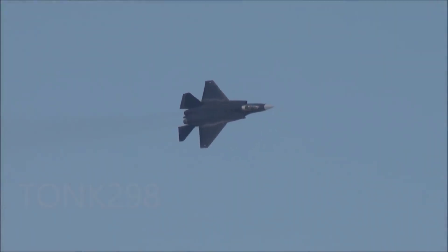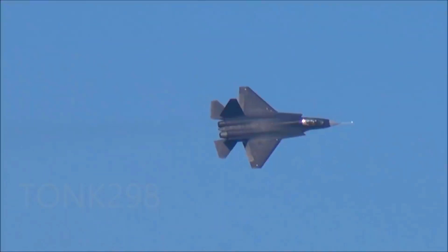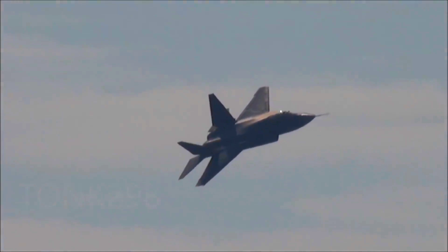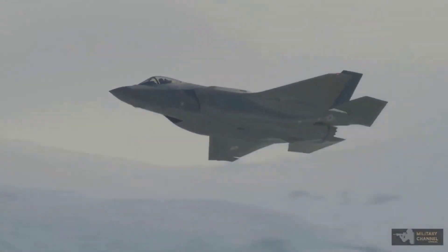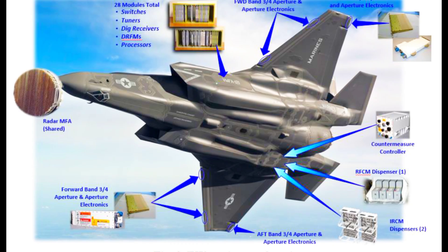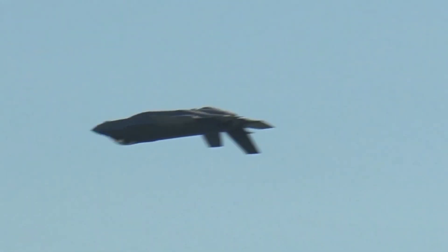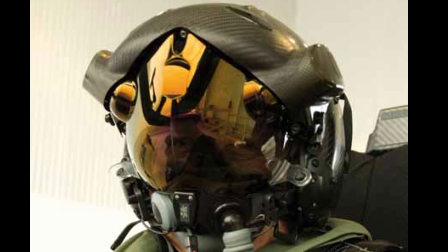Stealth and defense systems. The J-35 incorporates stealth design elements such as internal weapon bays and radar-absorbent materials. The F-35C boasts advanced stealth features, including a smooth exterior with minimal protrusions and extensive use of radar-absorbent materials. The J-35 is equipped with electronic countermeasures (ECM), chaff, and flares to evade detection and counter threats. The F-35C features a sophisticated suite of countermeasures including advanced ECM, chaff, flares, and the ability to share data with other platforms for coordinated defense. The F-35C's DAS and HMDS provide real-time imagery and data fusion, allowing pilots to see and respond to threats effectively.